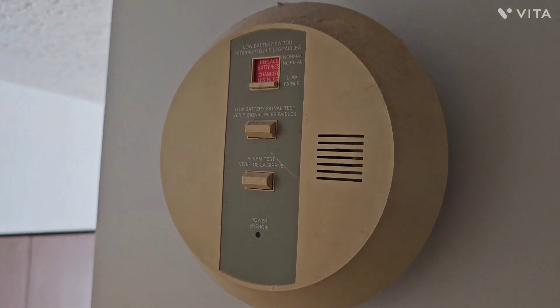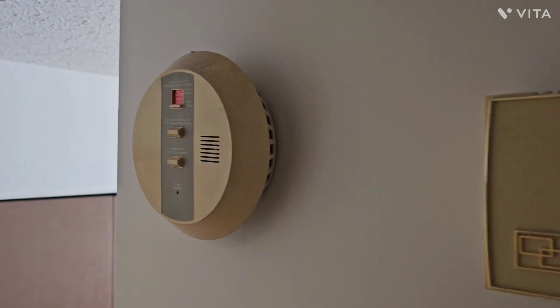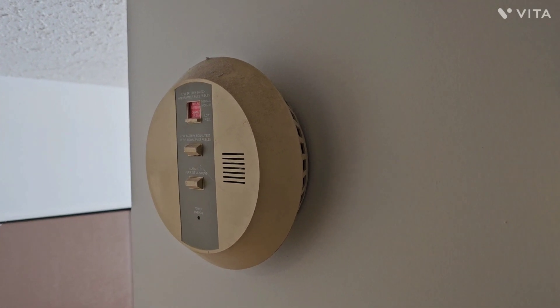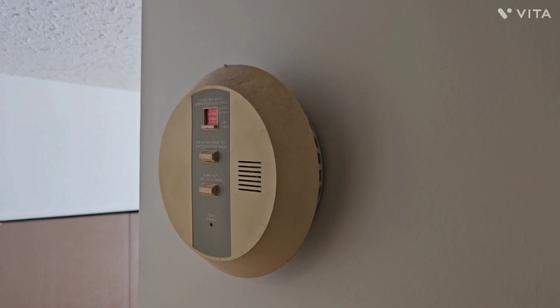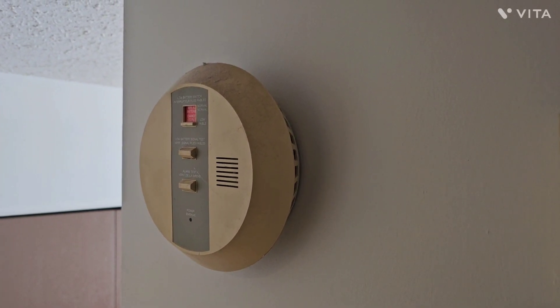You can see this is an old timer. I often say the old stuff is built better than the new stuff, but not in the case of smoke alarms. There's a reason why they recommend changing your smoke alarm every 10 years. This one is probably 30 years old or more — like the original from the 1970s.